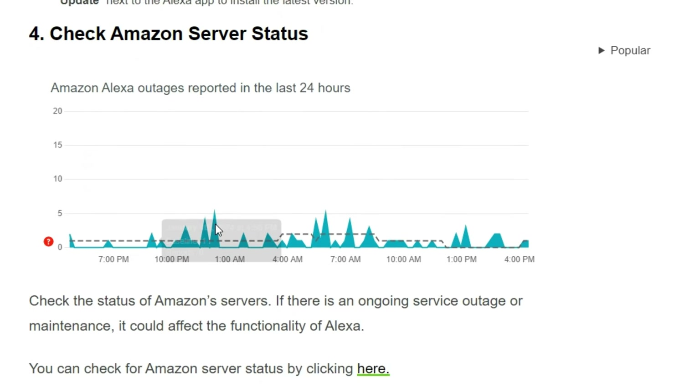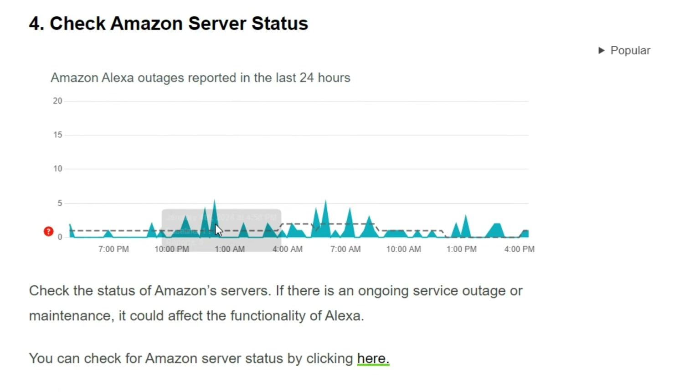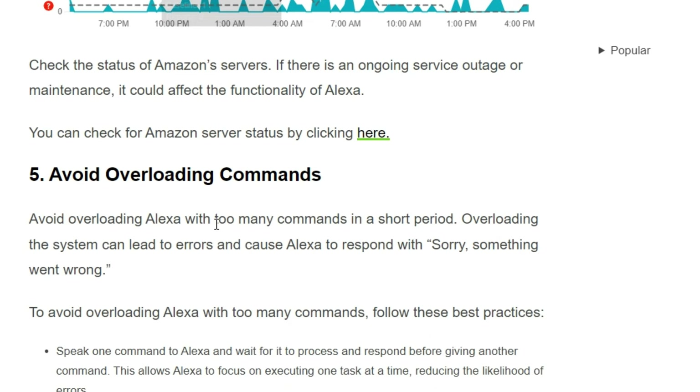Solution 4: Check Amazon server status. Check the status of Amazon servers to see if there are any ongoing service outages or maintenance, as these could affect the functions of Alexa. You can check the Amazon server status by clicking the link shown on screen.